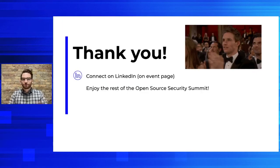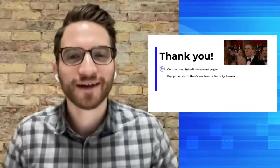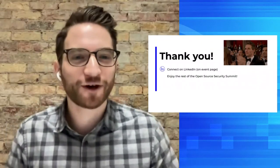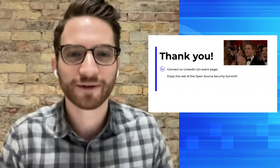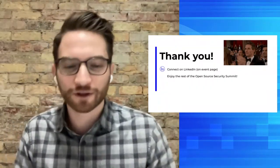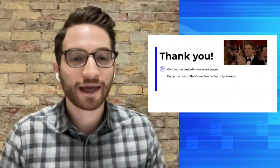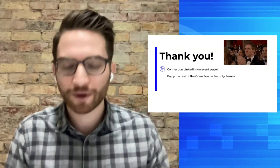Thank you so much for giving me the opportunity to speak about these two topics I'm very passionate about. I assume everyone is on their feet with applause. In all seriousness, connect with me on LinkedIn — I'd love to continue the conversation. Enjoy the rest of the Open Source Security Summit. Thank you so much, everyone, and thank you, Bitwarden.